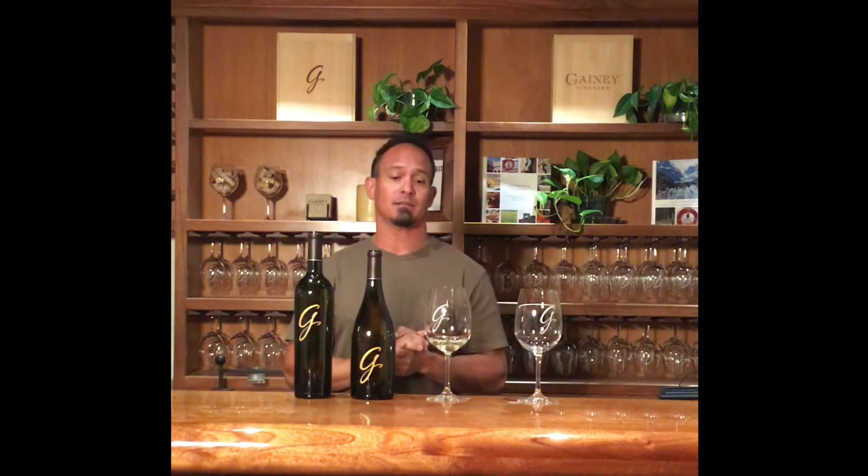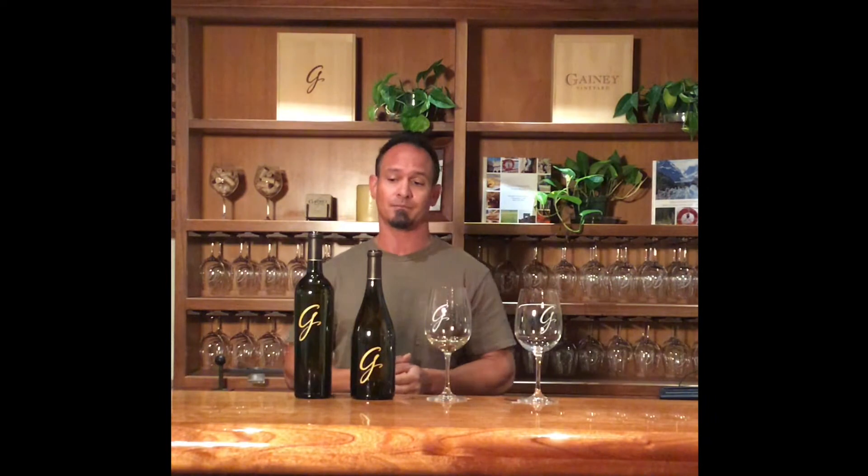The Ganey Sauvignon Blancs and San Ynez Valley Sauvignon Blancs for that matter have been synonymous with some of the top Sauvignon Blancs in the state. And there's a reason for that, and it's a really simple explanation. The warm floor of the San Ynez Valley does such a wonderful job of producing physiologically, perfectly ripe Sauvignon Blanc grapes.